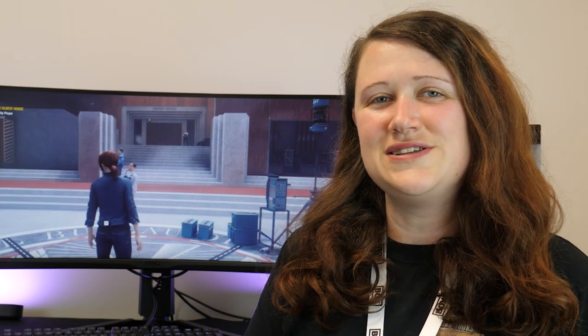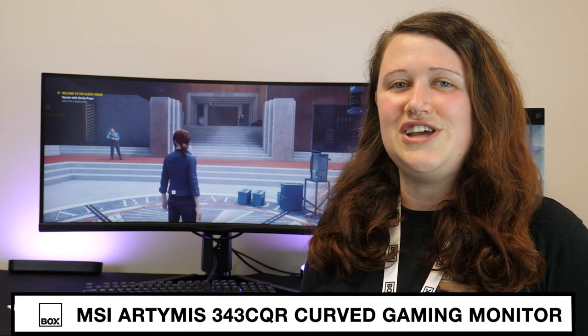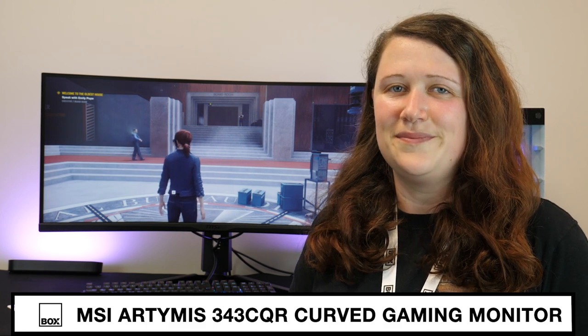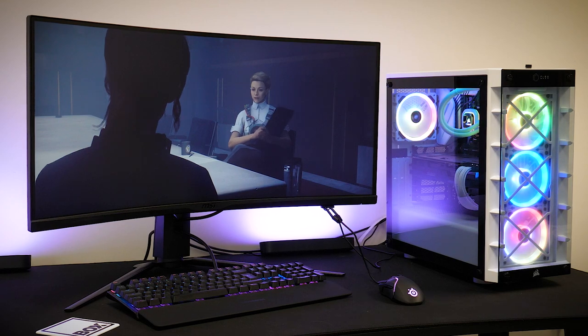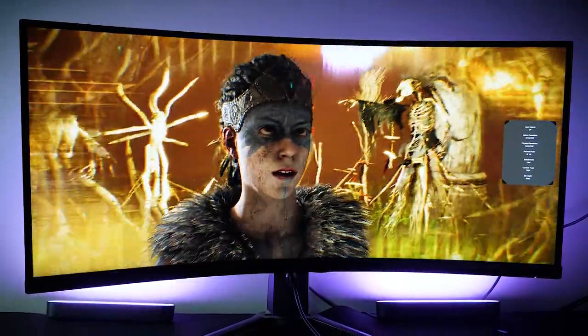Hello and welcome to Box, where we unbox, review and demonstrate the latest tech. Today we have with us the MSI MPG Artemis 343 CQR Curved Gaming Monitor. Released in 2020, this relatively new monitor from MSI promises to deliver everything and more for high-power gaming and general use.